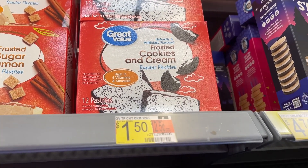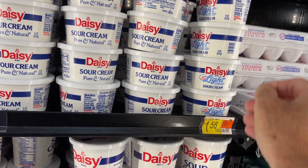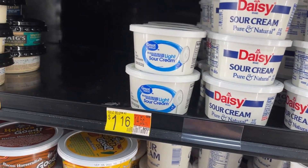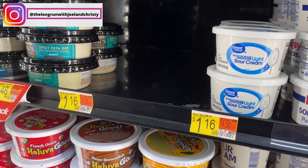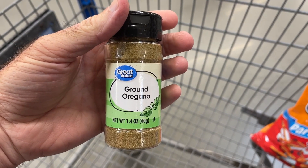As you can see, they still haven't changed their sticker on their shelf — that's four weeks running. We're going to grab some sour cream, this one's $1.98. They're out of the oregano right here at $1.62, but got some ground oregano for $1.94.